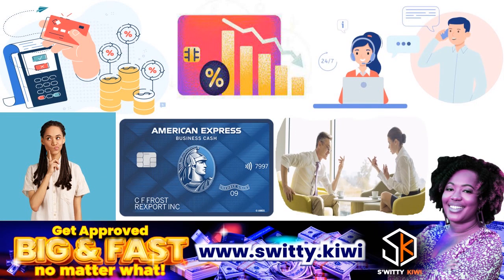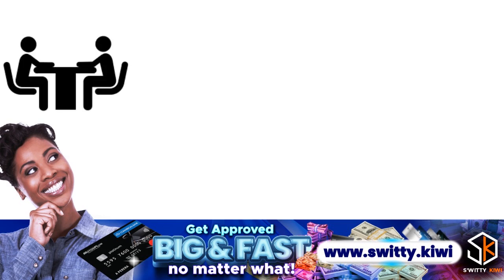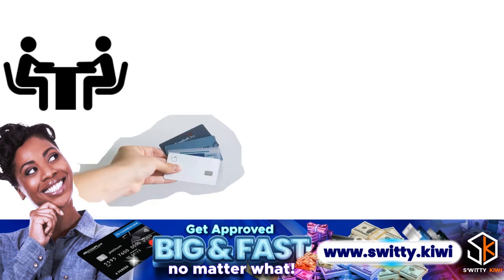Though never guaranteed, Amex will sometimes offer customers an incentive — a retention offer — to continue using a higher-tier card before downgrading. It may be worth asking if a retention offer is available. If you decide to move forward, the customer service rep can help you select a new card based on your needs, spending habits, and desired benefits. The same card family rule applies here.